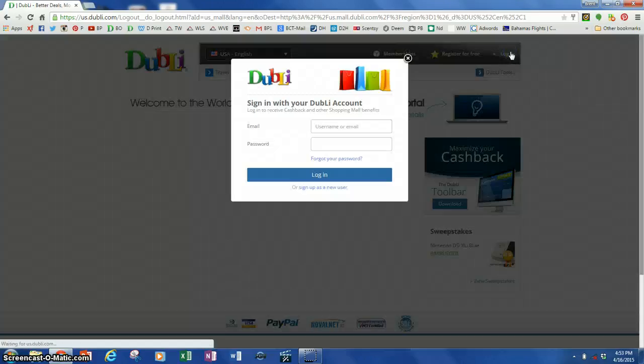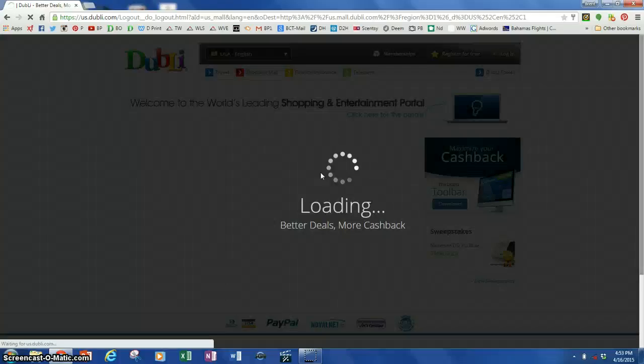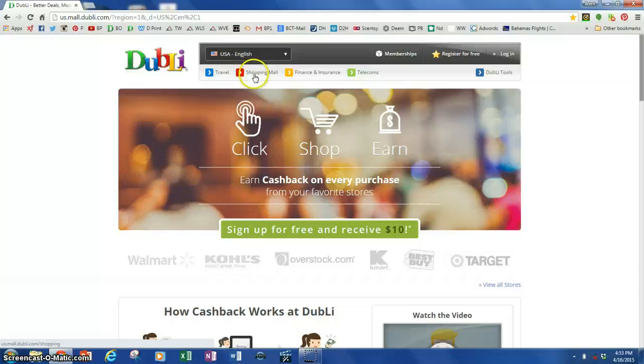I log into my Doobly account. Right here it'll pop right up. You've got travel, shopping mall, finance, and telecoms. We definitely want the shopping mall, so click on that. I go down here and just search for Walmart.